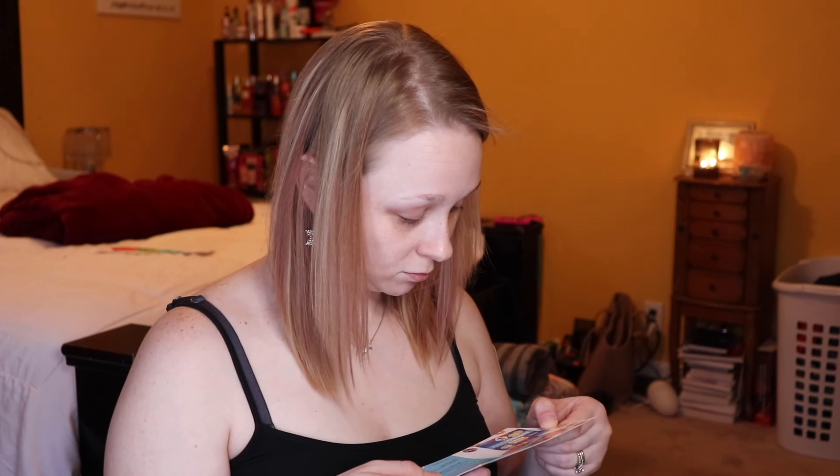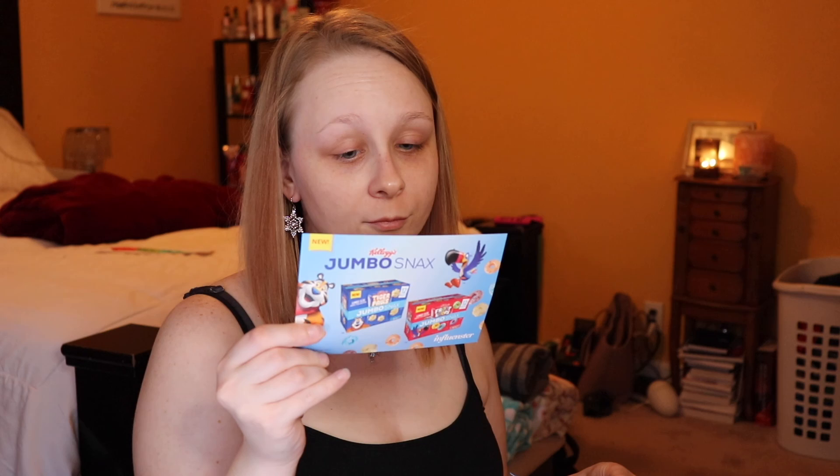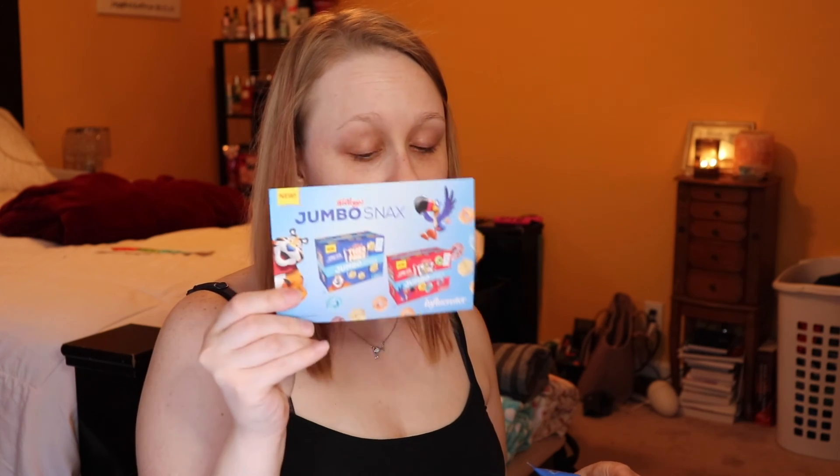I'm going to be doing a review on these. These are just the snack size, but they're resealable, so if you don't eat them all you can reseal. These are really good for traveling or if you're in a hurry and late for school or whatever. You've got snack size Corn Pops, Tiger Paws, Apple Jacks, or Froot Loops.